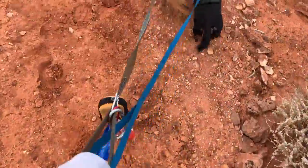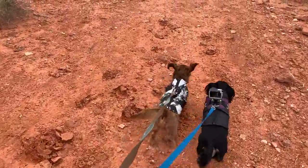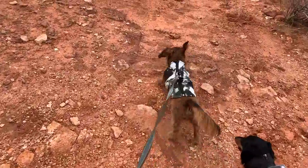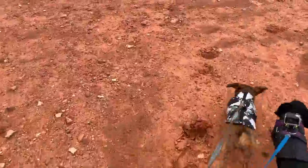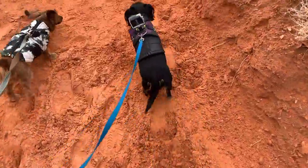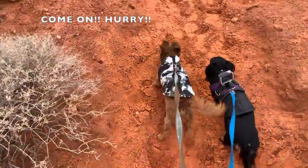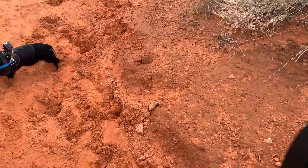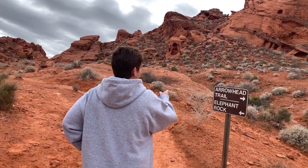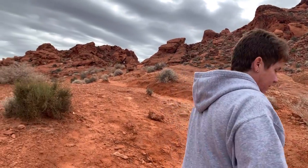Whoopsie — too fast, too far. Looks like right here there's an arrowhead trail — you can go that way. But Frankie, we're not going that way. We're going to go to Elephant Rock, this way. Come on, Frankie, this way.